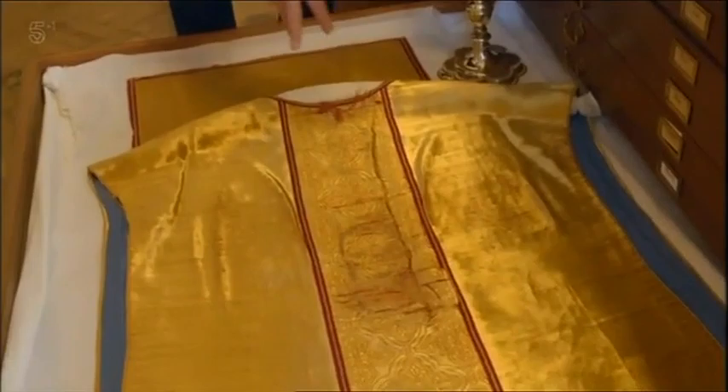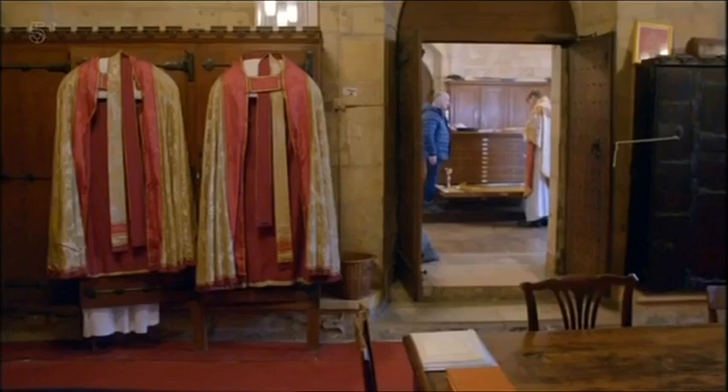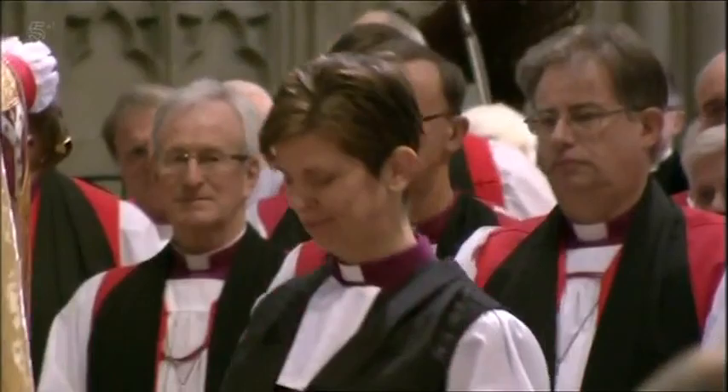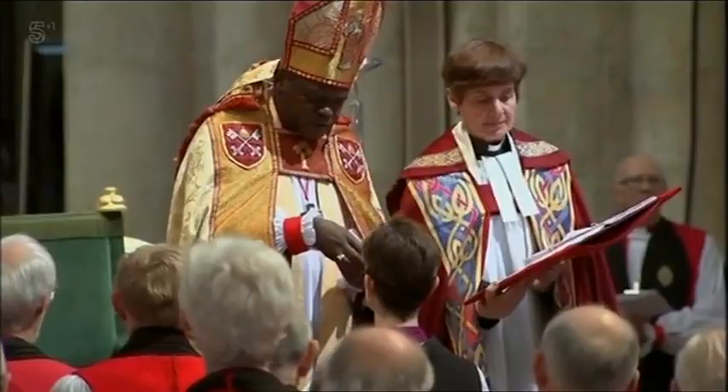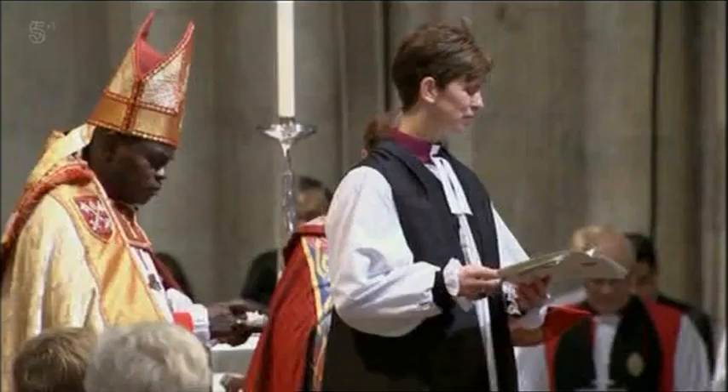Some of the robes kept at York have been used for hundreds of years and at some historic events. One of the most important events in the cathedral's history came in 2015, when the cathedral was packed for the first consecration of a female bishop — a dramatic moment for the Church of England, but too much for some.